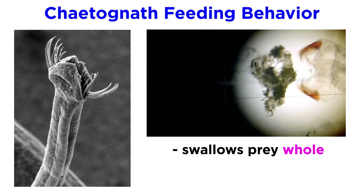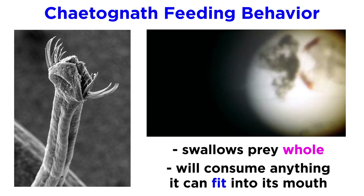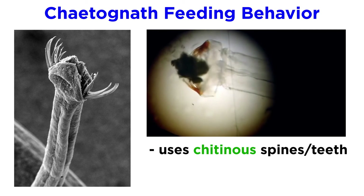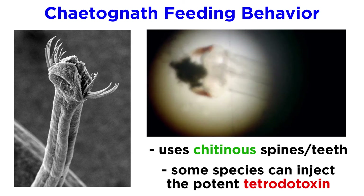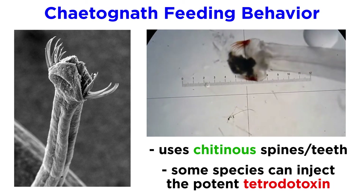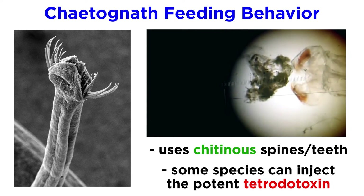Arrow worms have been documented to swallow their prey whole and consume anything they can fit in their mouths. After sensing prey, an arrow worm will suddenly shoot forward and use its chitinous spines and teeth to capture it. In addition to their imposing jaws, quick bursts of speed, and sensory fans, some species of arrow worms have been found to harbor the extremely potent neurotoxin known as tetrodotoxin.